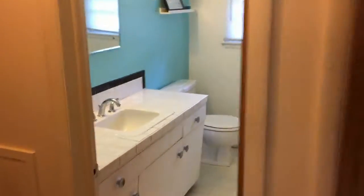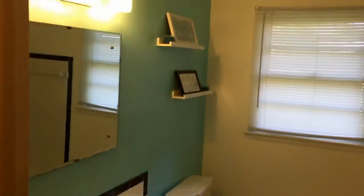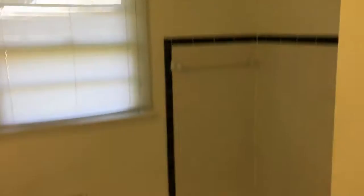Into the first bedroom, the bathroom, more storage in the hall, and our second bedroom. Both bedrooms do have closets.